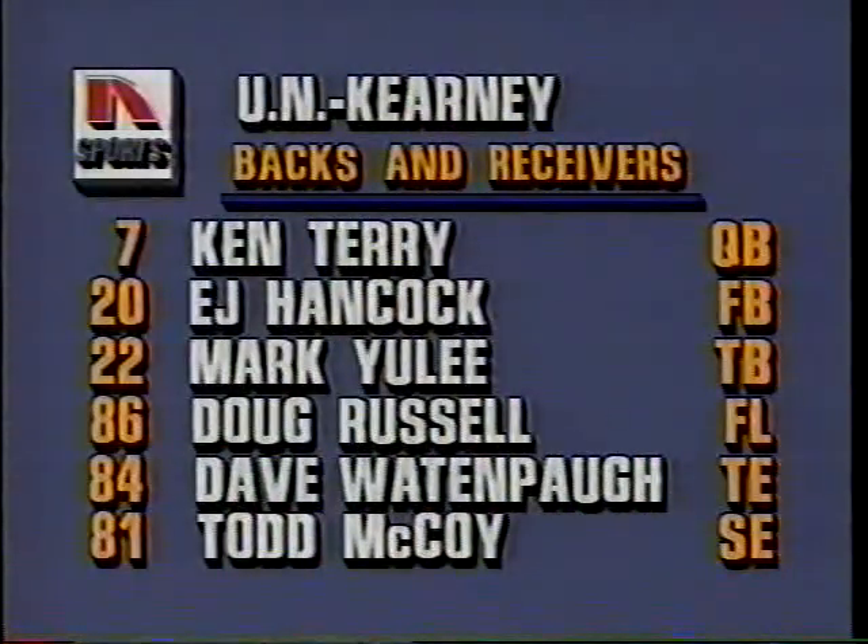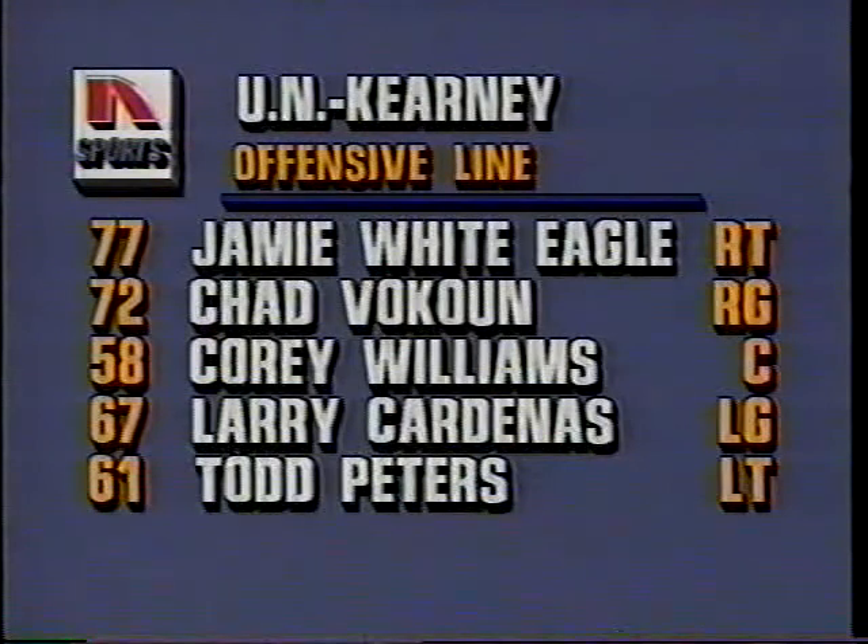Offensively for the Lopers, they'll line up with Ken Terry the senior quarterback, E.J. Hancock at fullback, Mark Uley the outstanding tailback, and Russell Wattenpaw and McCoy as receivers. Along the front line is Jamie White Eagle at over 300 pounds, Chad Wacoon, Corey Williams the tenacious center, Larry Cardenas, and Todd Peters.